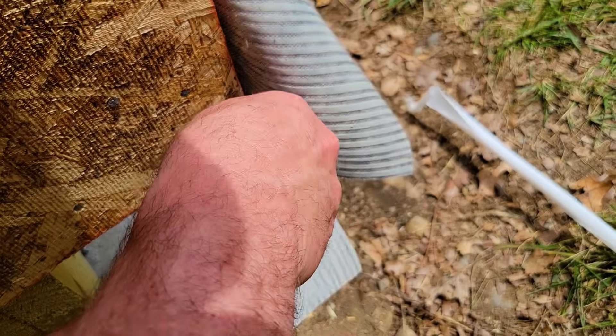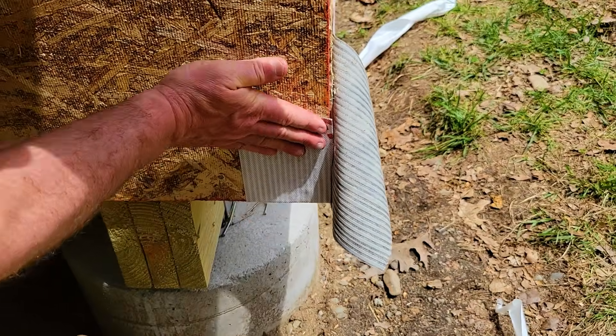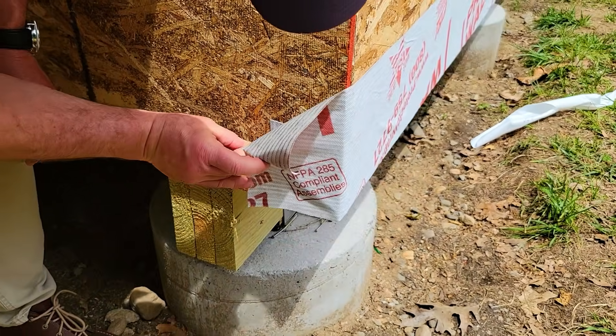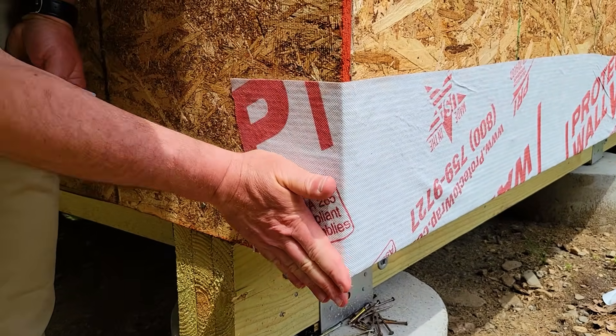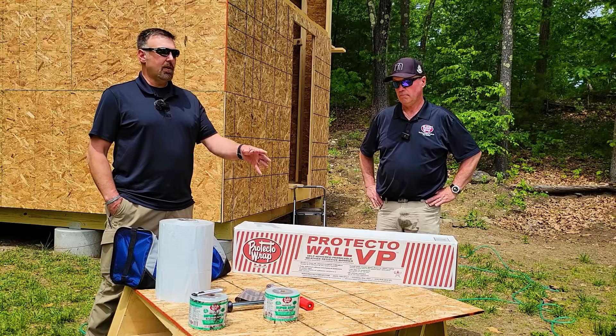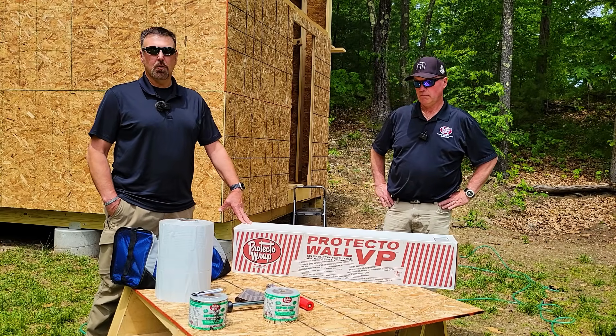We have set the standard for making this product easy for one person to install in most situations, with our multiple split releases on the back. This isn't seen in any other product on the market right now. Whether you're a seasoned contractor who's been doing it for 20 years or a homeowner doing it on weekends.